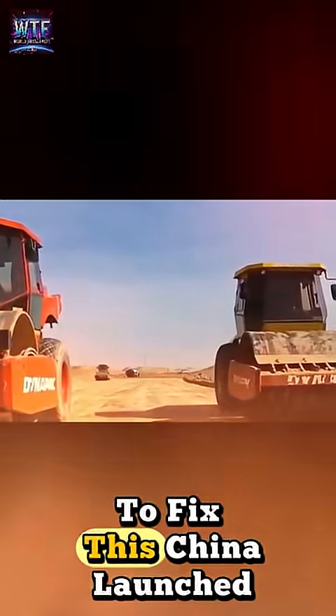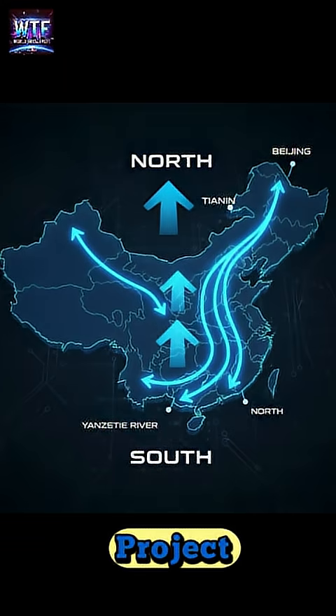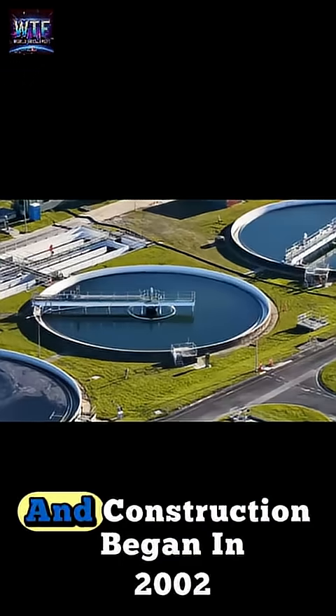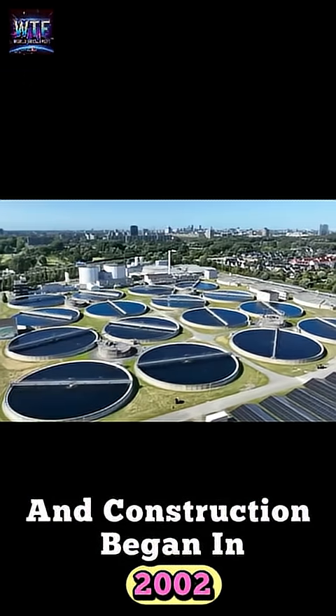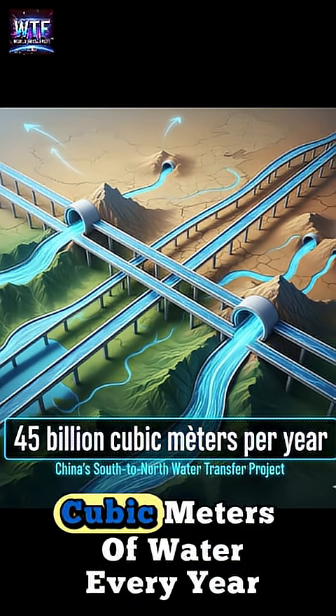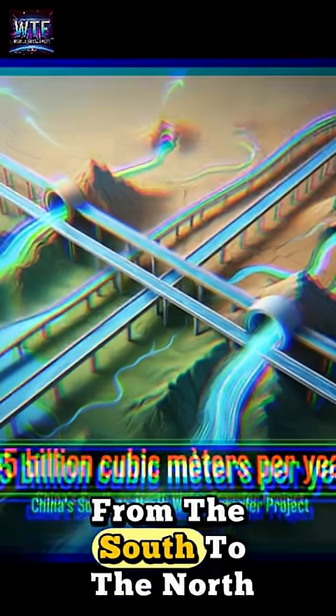To fix this, China launched the South to North Water Diversion Project. The idea was first proposed in the 1950s, and construction began in 2002. The goal is to move almost 45 billion cubic meters of water every year from the south to the north.